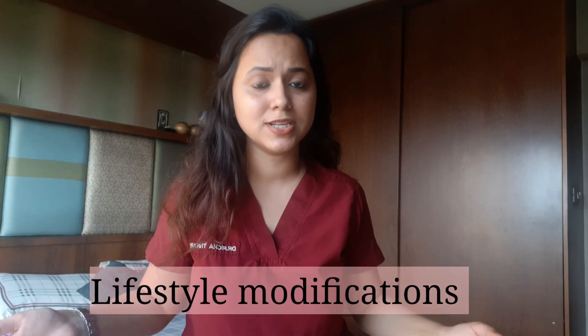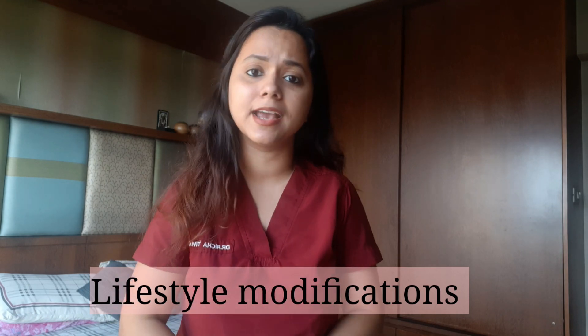Now disclaimer, this video is not sufficient if you do not have your medications. Antihypertensives or medications for high blood pressure are extremely important. What I am going to talk about are just the lifestyle modifications. So in case you've just been taking medicines and not been doing anything else, these are the reasons why your BP still hasn't lowered down.